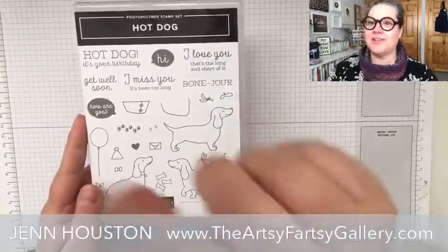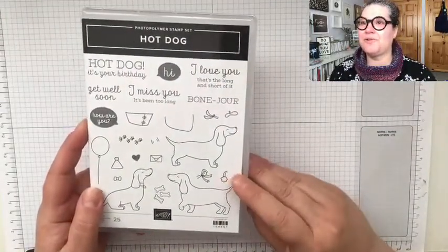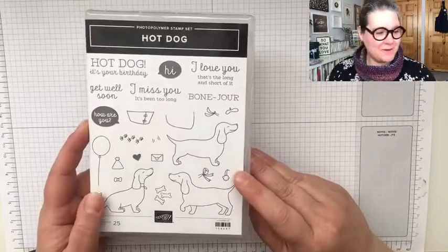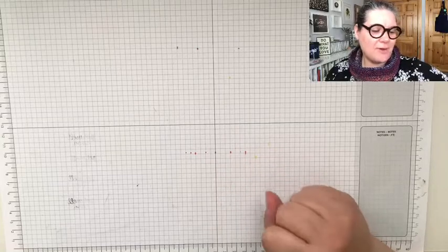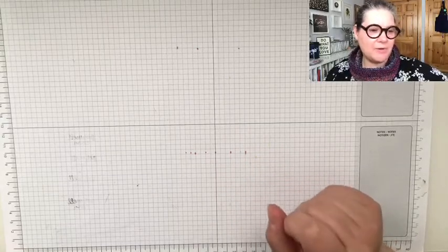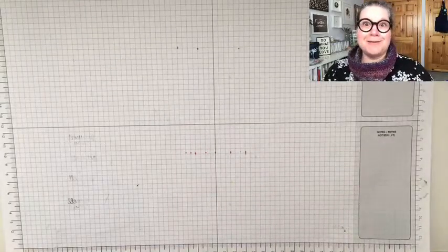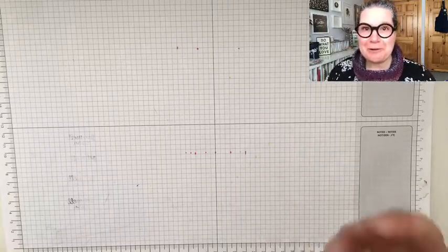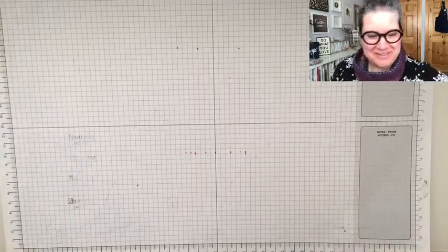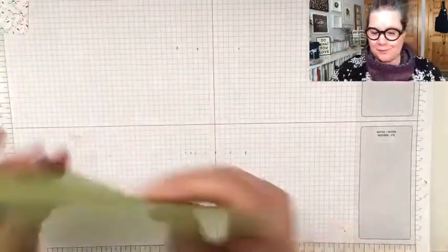Alright, let's roll onto — we're using the hot dog stamp set again. Cool fold, hey, hot dog stamp set! We're going to use this card idea I got from Flower Bugs Ink Spot, and one of her team members did this fold. Now I haven't tried this ahead of time, so we're going to kind of learn and go through this process together. Hopefully this works — if not, we're all going to learn together!